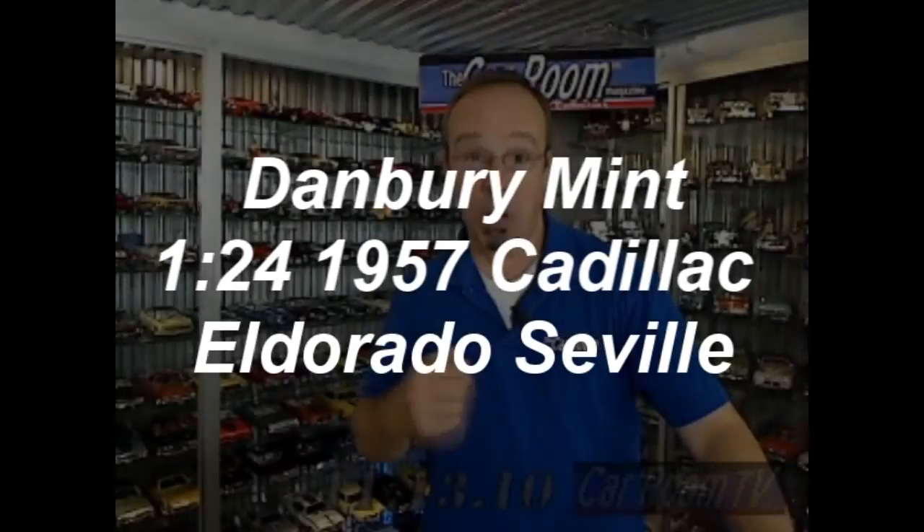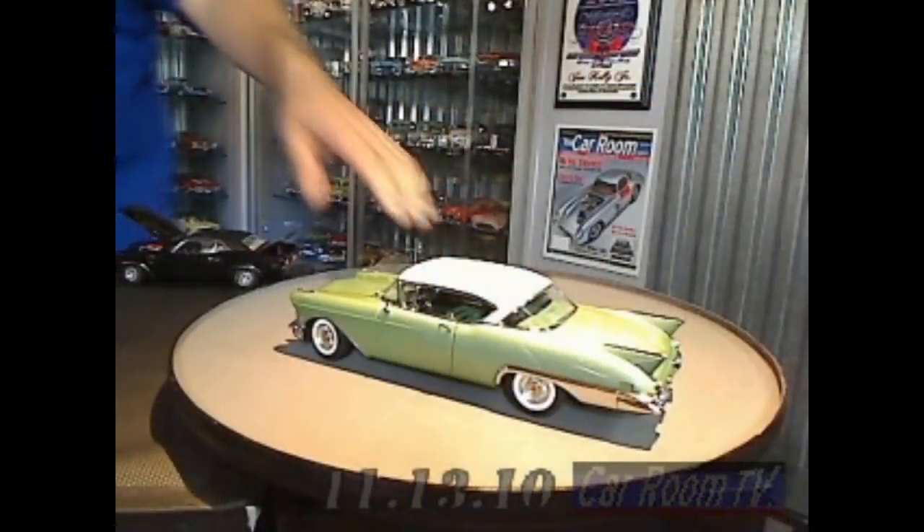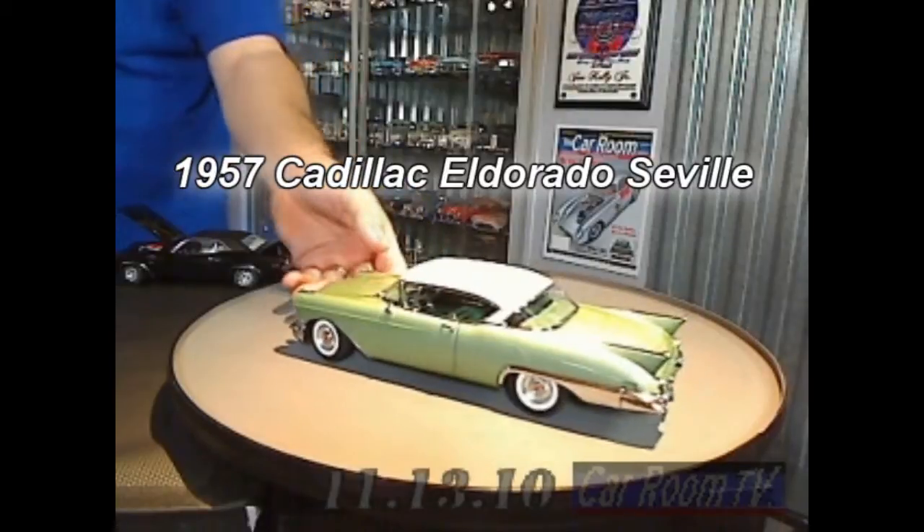Danbury Mint — I love the car models these guys make. Check this out. This is a model car: the 1957 Cadillac Eldorado Seville.